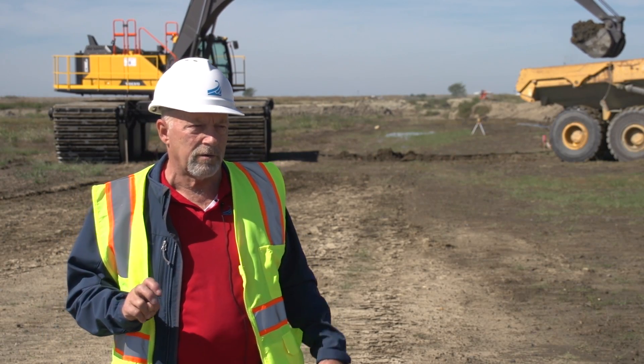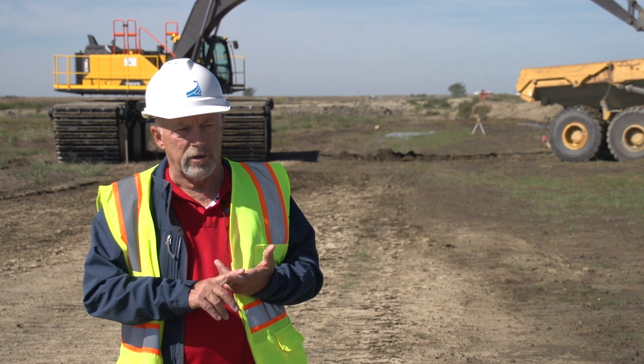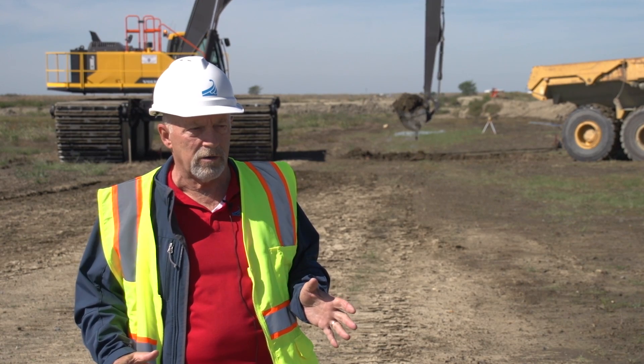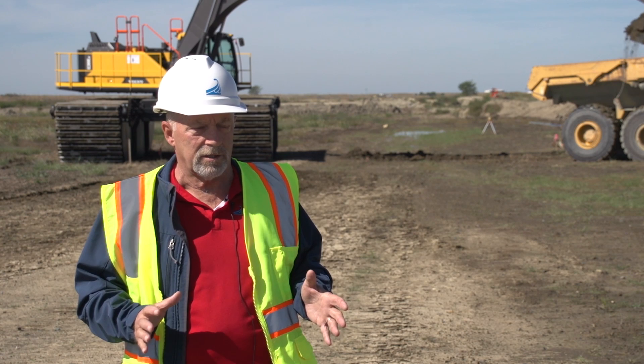We're using two particular buying contracts — we call them assisted contracts. Primarily we're using HGAC Buy. We've also used NJPA and a couple of the subdivision contracts in Maryland. What it does is simplify the buying process for us — the discounts are already locked in.